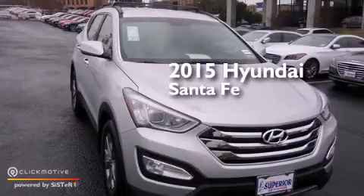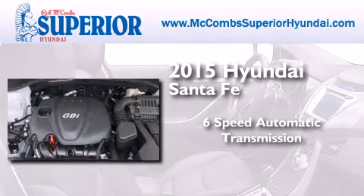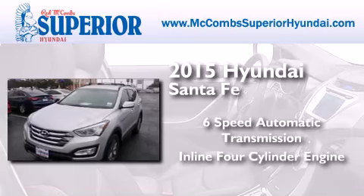This is a brand new 2015 Hyundai Santa Fe. This crossover has a six-speed automatic transmission and an inline four-cylinder engine.